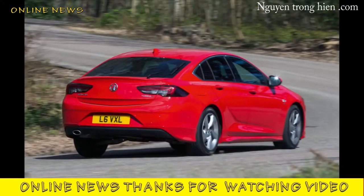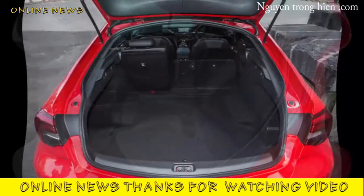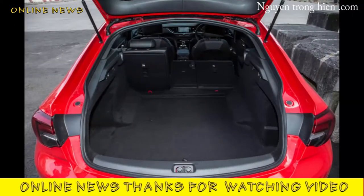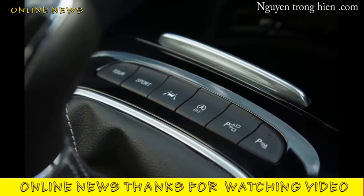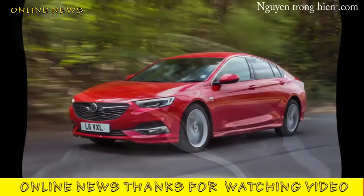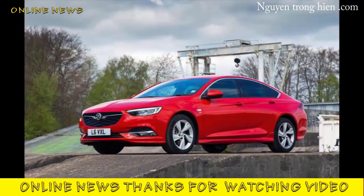Both of those, admittedly much newer, models made the outgoing Insignia look every bit as old as nearly 10 years on sale suggested it was, though updates kept the car's nose above water. But it was still too heavy, too flaccid to drive, too muddled inside, and too drab to be thought of with much enthusiasm beyond its cadre of business users. The new version, dubbed Grand Sport in hatchback format, is a conspicuously handsome attempt to address all of those faults.